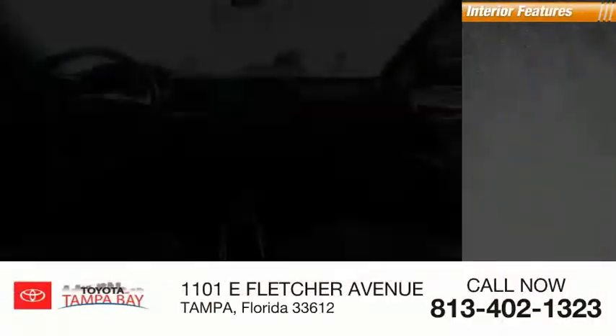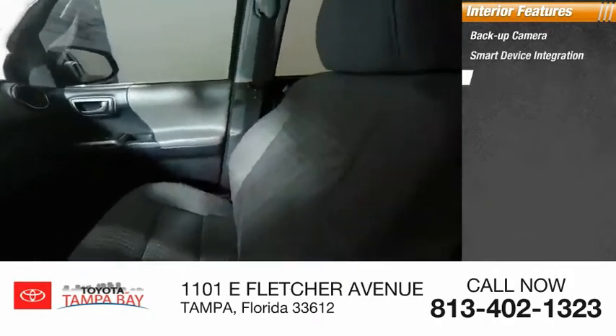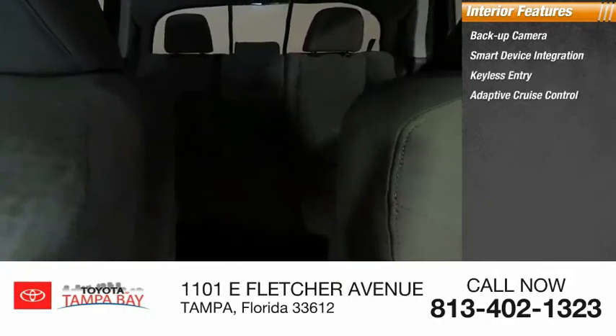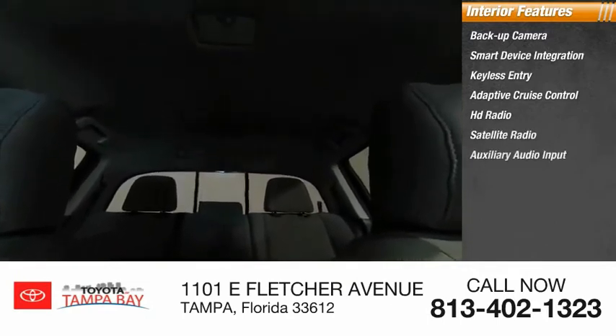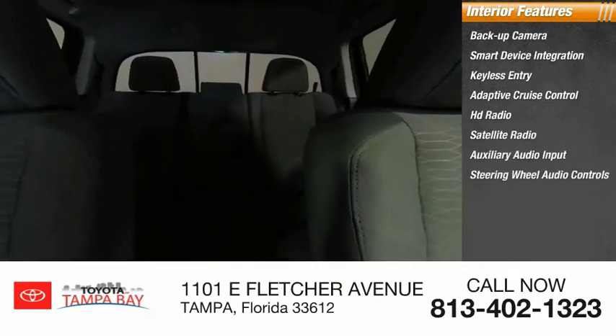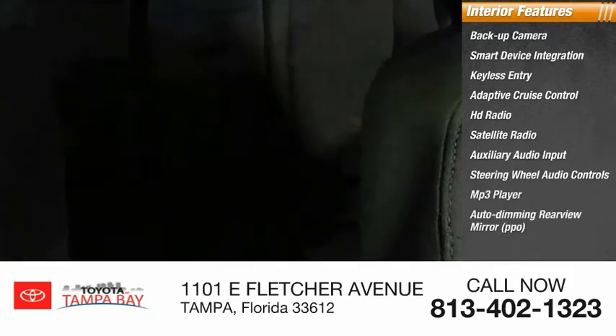Inside you'll find a backup camera, smart device integration, keyless entry, adaptive cruise control, HD radio, satellite radio, auxiliary audio input, steering wheel audio controls, MP3 player, auto-dimming rear-view mirror, and PPO.